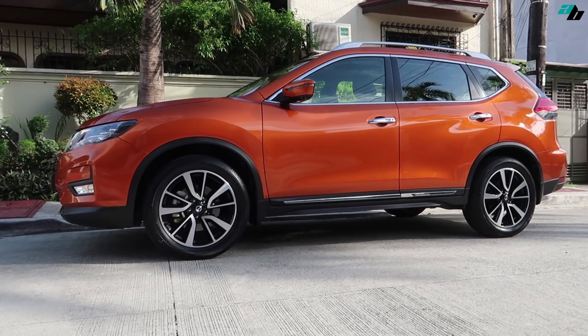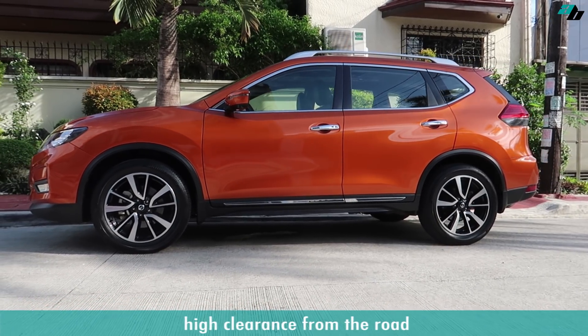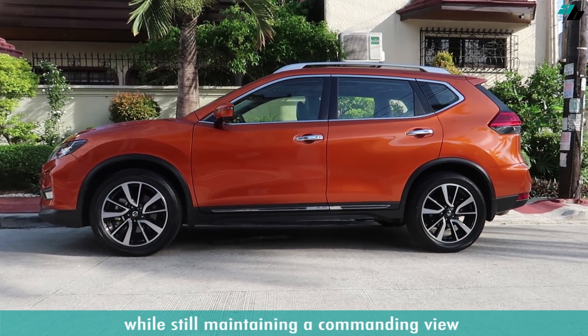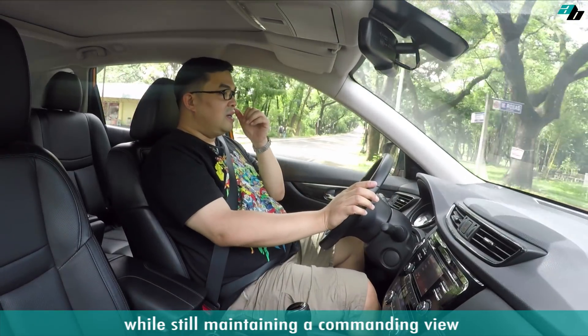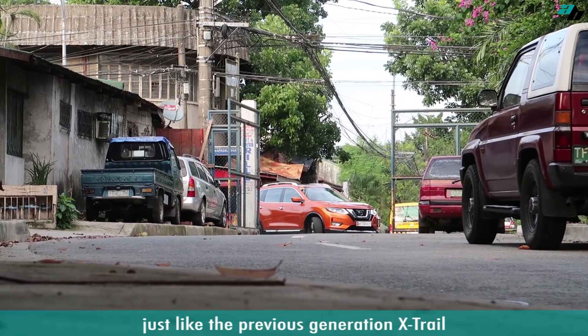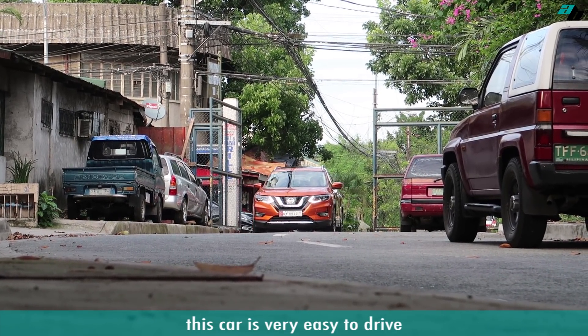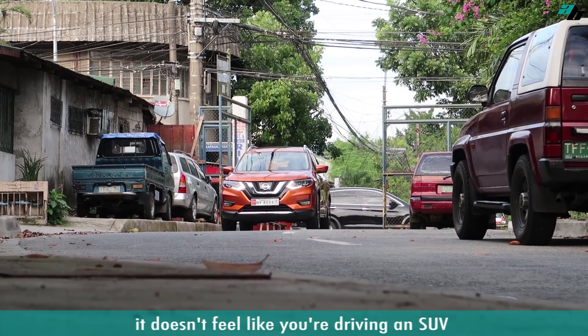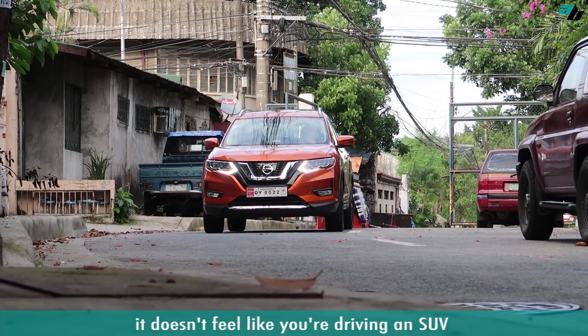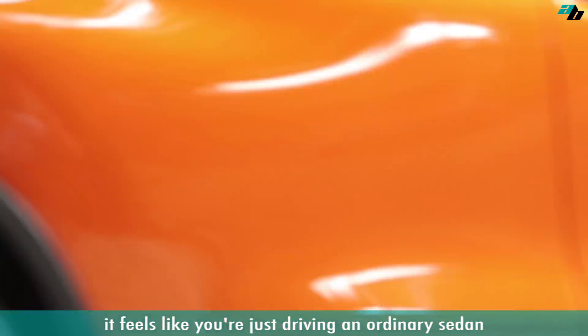What I like about this car is that it doesn't have that much of a high clearance from the road. So, while still maintaining a commanding view, you still get that feeling that it is a car. Just like the previous generation X-Trails, this car is very easy to drive. It doesn't feel like you're driving an SUV or a big car — it feels like you're just driving an ordinary sedan.